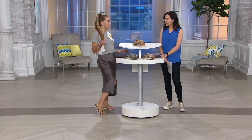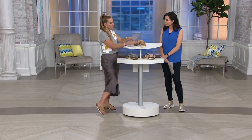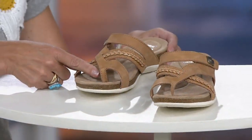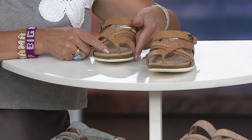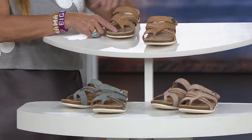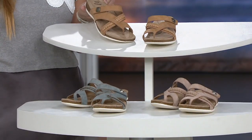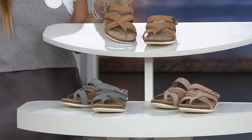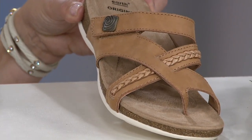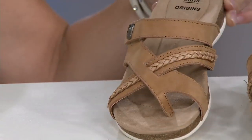I almost hate to call this a thong sandal because it's not your classic — it's very secure. It's not just a thong coming down in between your toes. It's actually secured, so it's really almost just for looks because you're being held down by the whole style and the colors. This is one that I grew up wearing flip-flops and thong sandals, and I still wear them as an adult.